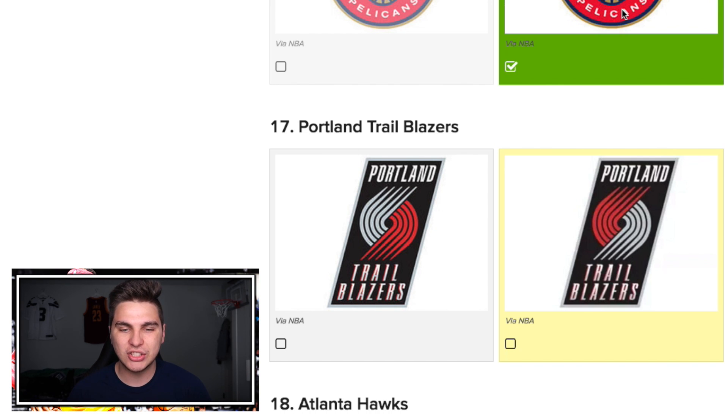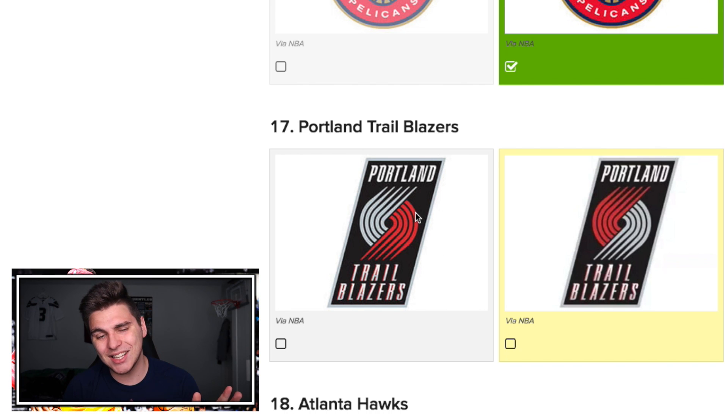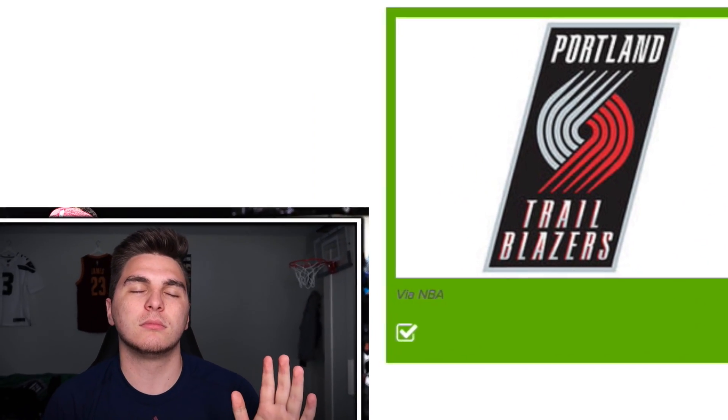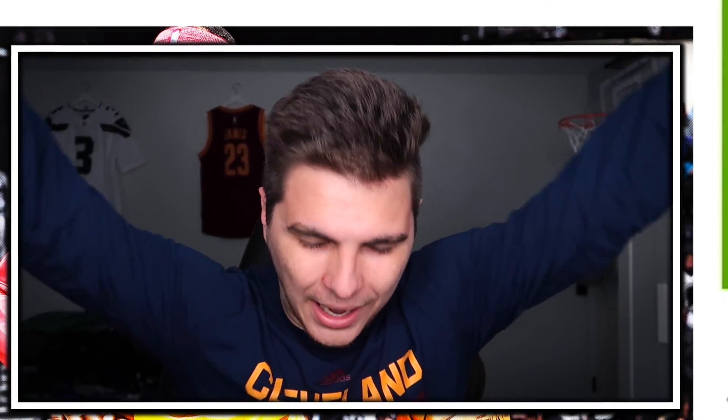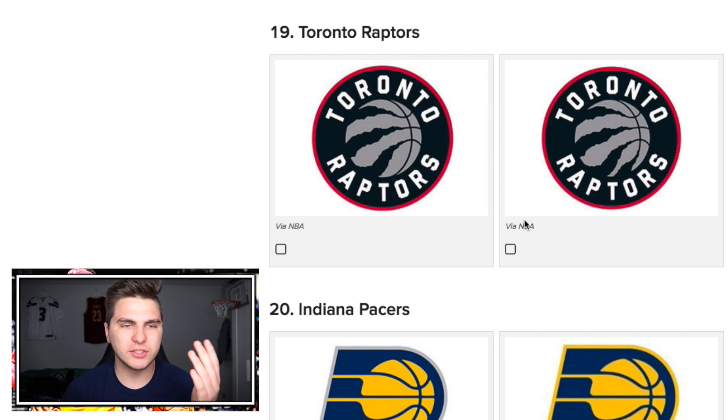This is a GG — they just flipped the little Trail Blazers logo. How am I supposed to know that? I didn't know that one. Atlanta Hawks Basketball Club — bro, this isn't the EPL or La Liga; it's not a soccer team, we don't call them clubs. Who calls a basketball team a club? Anyway, I'll take that.